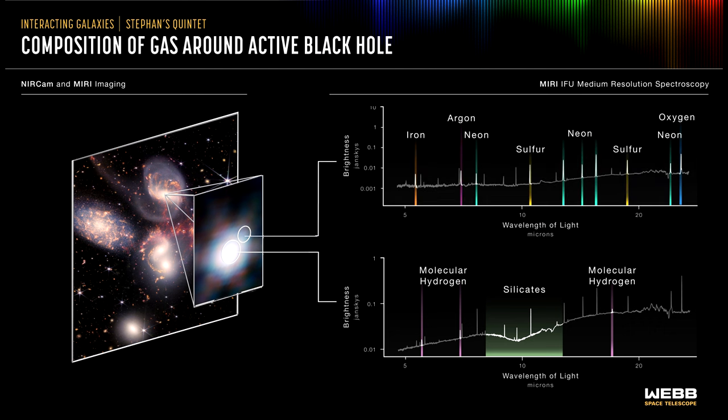The spectrum from the black hole's outflow shows a region filled with hot, ionized gases, including iron, argon, neon, sulfur, and oxygen, as denoted by the pixels at given wavelengths. The presence of multiple emission lines from the same element, with different degrees of ionization, is valuable for understanding the properties and origins of the outflow.